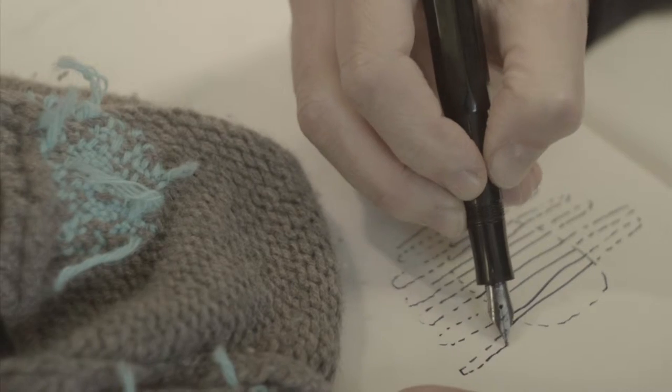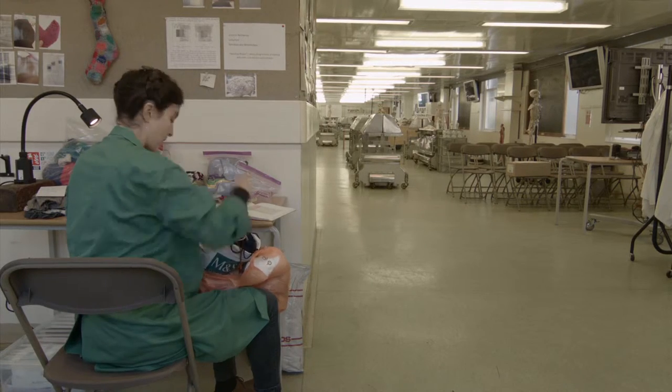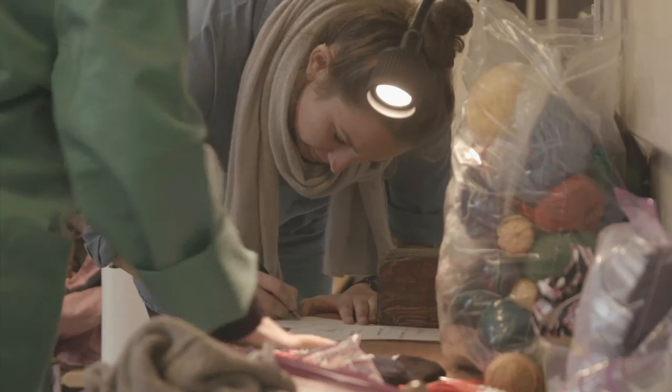I'm Celia Pym. I'm working with Professor Richard Wingate and our project is on mending and anatomy. I'm an embroiderer, a knitter, a darner. I do a lot of work with mending and repair — it's always been of interest to me.